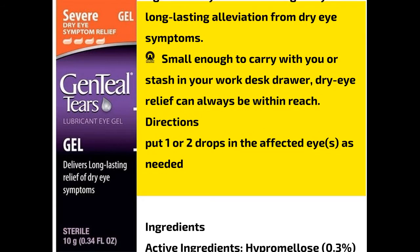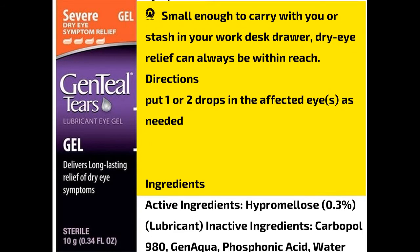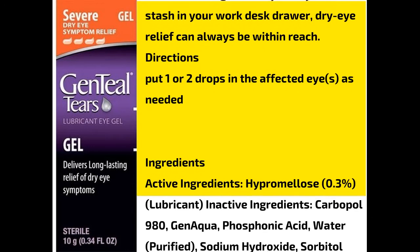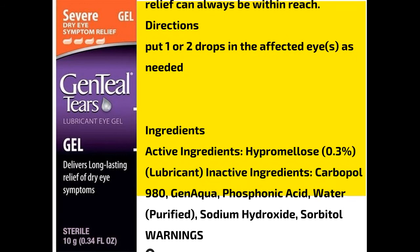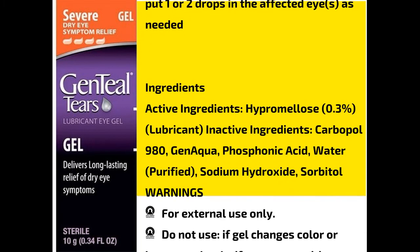Ingredients. Active ingredients: hydroxypropyl methylcellulose 0.3%, lubricant. Inactive ingredients: carbopol 980, gen aqua, phosphonic acid, water purified, sodium hydroxide, sorbitol.